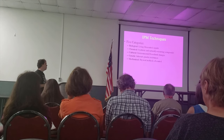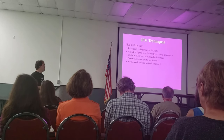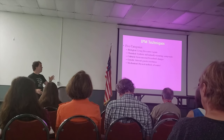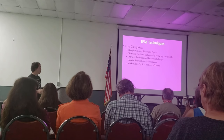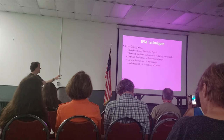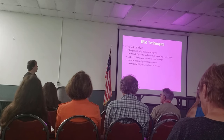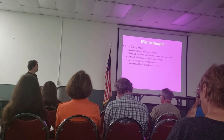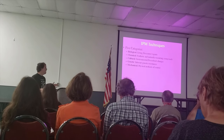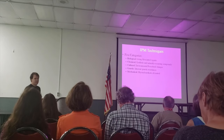IPM techniques: I like to categorize pest management into five different groups — biological, chemical, cultural, genetic, and mechanical (sometimes I use the word physical). Biological is pretty self-explanatory — those are using bio-control agents like predatory mites, wasps, and other things.